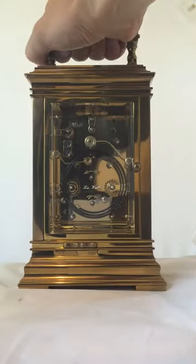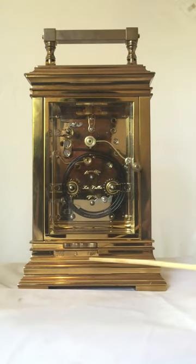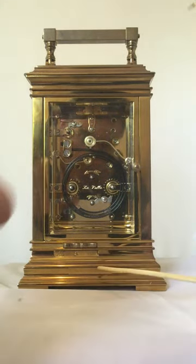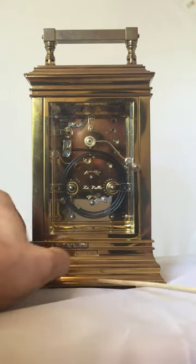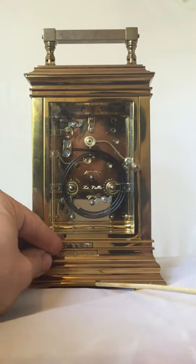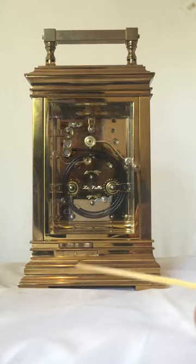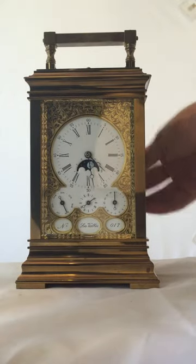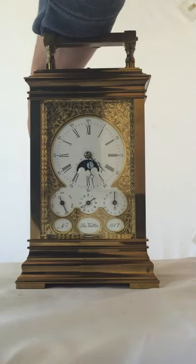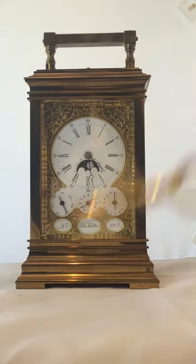Here we have the selection for the musical movement. At the moment we're on stop, so I'll bring it over to the middle, which is the little alarm feature. So when we turn the alarm pin it will activate the musical movement, which I shall demonstrate. Here we have the original key.